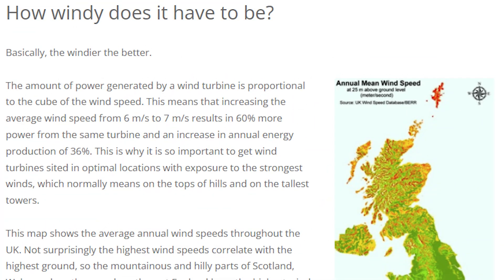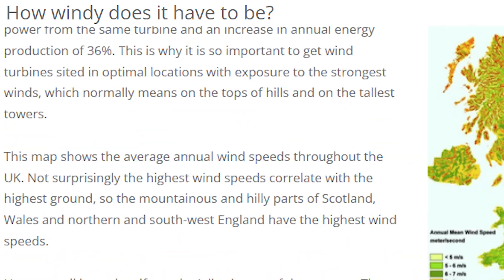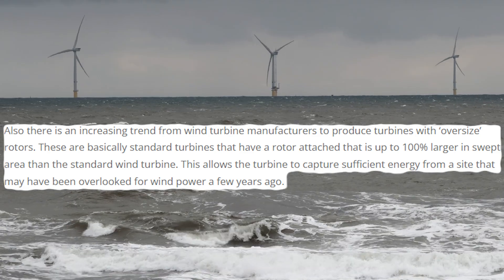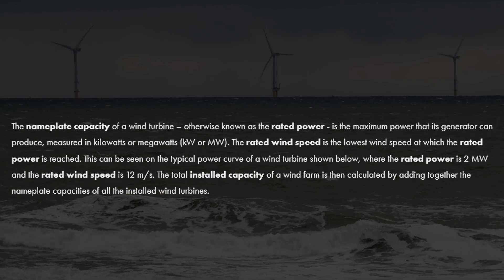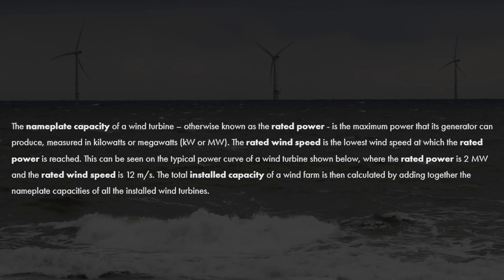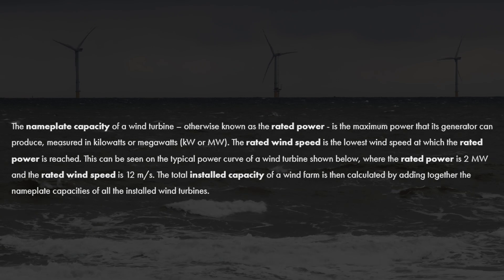Under ideal conditions — usually something like a sustained 30 mile per hour wind speed — the optimal wind speed is actually different depending on the type and size of turbine blades. Larger rotor blades can make use of a much lower wind speed, and that's the case for a lot of these offshore turbines, which are just huge. Installed capacity is usually calculated by taking the nameplate capacity of each turbine at an industrial wind facility and adding them all together.